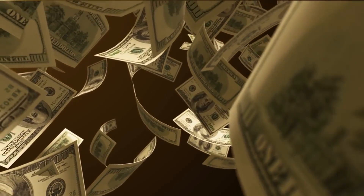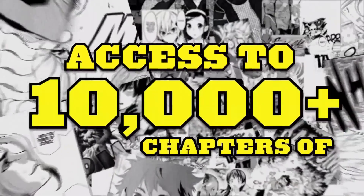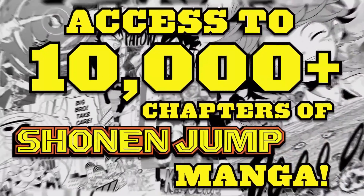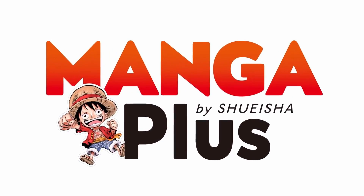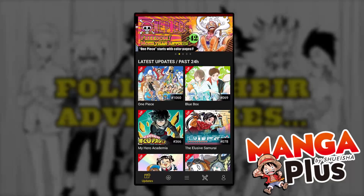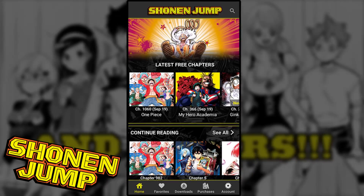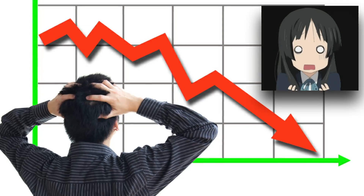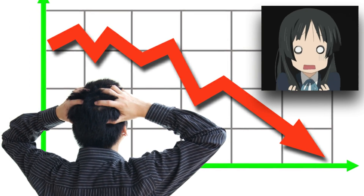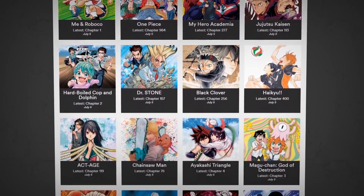But if you have some extra money and want to support the industry, then for just $2 a month you can get a subscription and read all of Shonen Jump's manga catalog on their official app, Manga Plus by Shueisha. This is not sponsored, but I wish it is. I just want to show you that there are very good alternatives you can choose from. But the downside is the manga catalog itself — it's only exclusive for Jump titles, so outside of that, you're out of luck.